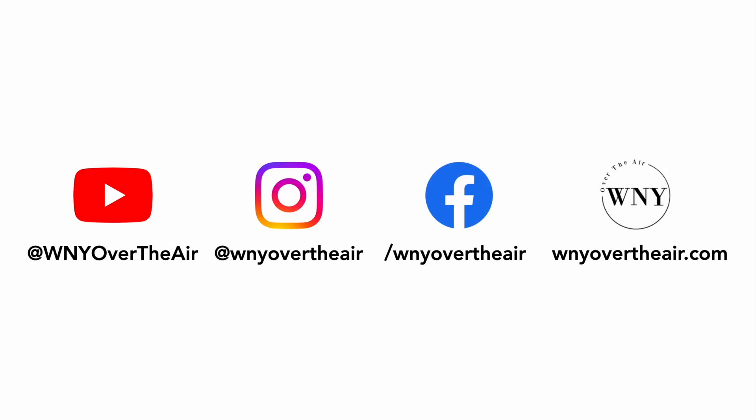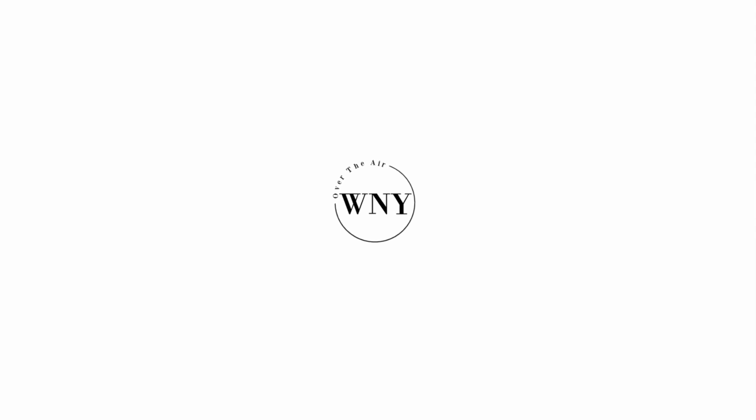If you liked this video, consider subscribing and liking the video. Follow Western New York Over the Air on Instagram at WNYOverTheAir, like Western New York Over the Air on Facebook at Facebook.com/WNYOverTheAir, and check out WNYOverTheAir.com for live band scans, cord cutting tips, and much more.